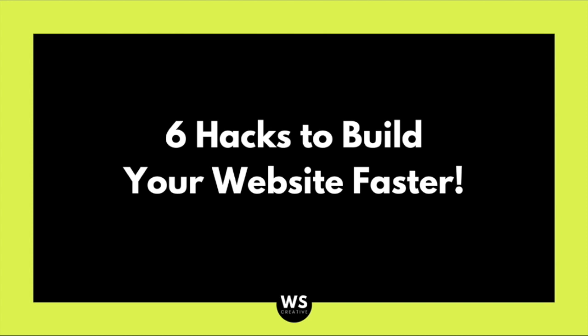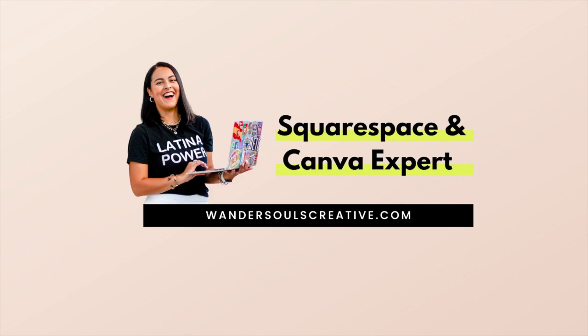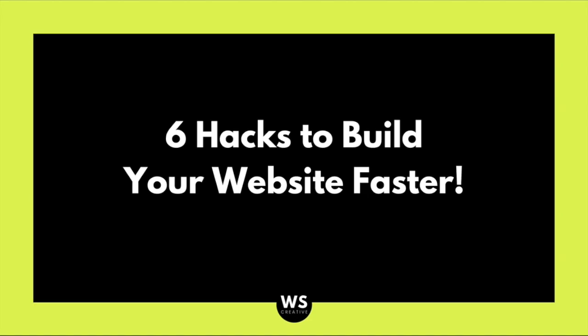Welcome to another website tutorial. My name is Dani and I'm your Squarespace and Canva expert. Today I'm going to show you 6 hacks to build your website faster. These are incredible hacks that I've learned throughout the past two years that have helped me create over 40 websites efficiently and effectively.